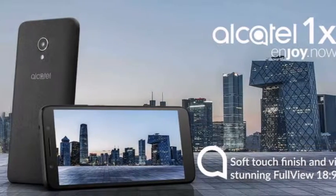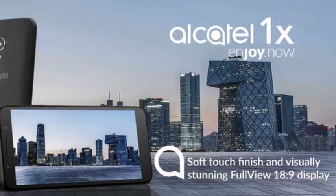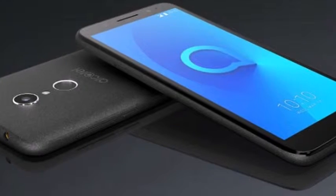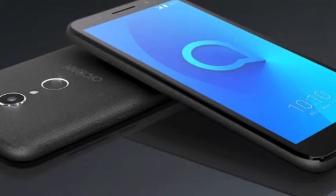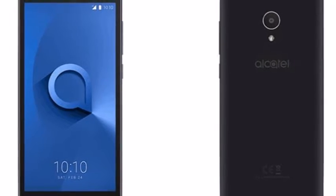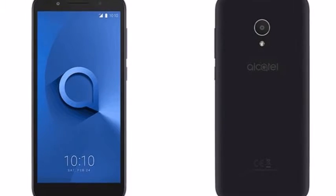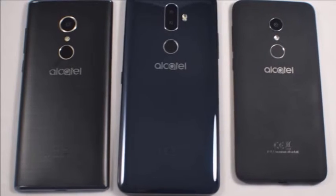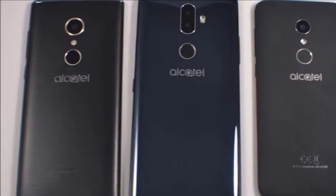Weight 151g, 4G VoLTE, Wi-Fi 802.11b/g/n, Bluetooth 4.2, GPS, NFC, USB OTG, 2460mAh battery. The Alcatel 1X Android Go Edition will go on sale soon and the company will reveal the price of the phone closer to the launch.